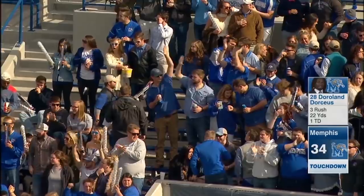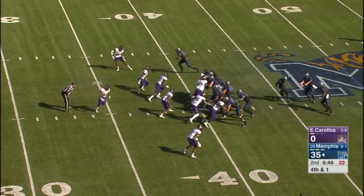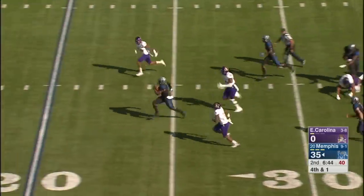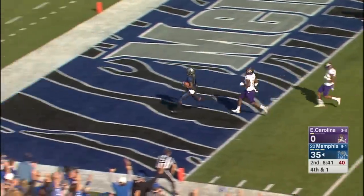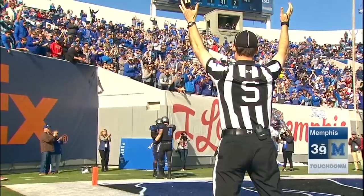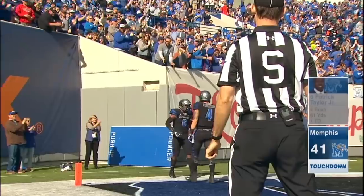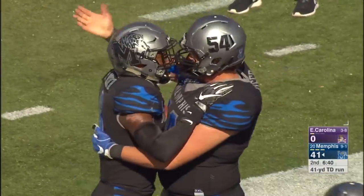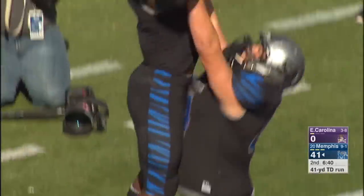And another Memphis Tigers touchdown. Patrick Taylor the back, he gets the handoff, has the first down and more. Slips the tackle and into the open field, and Patrick Taylor is gone. 41 yards on the touchdown run from Patrick Taylor. And the sixth different Memphis Tiger to find the end zone in this first half.